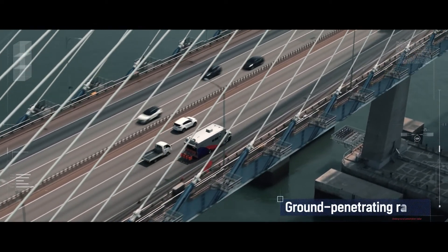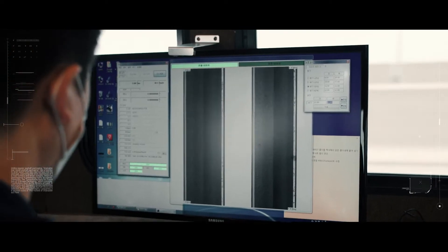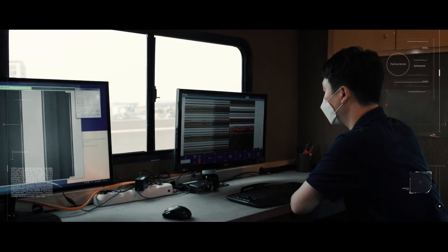In addition, it senses the occurrence of damage on the deck, which is invisible to human eyes, through the analysis of the penetration signal of the ground-penetrating radar.